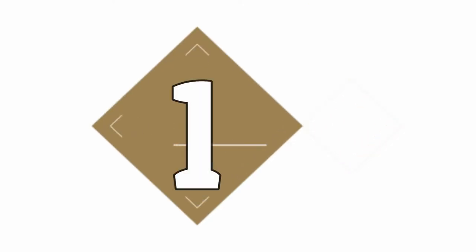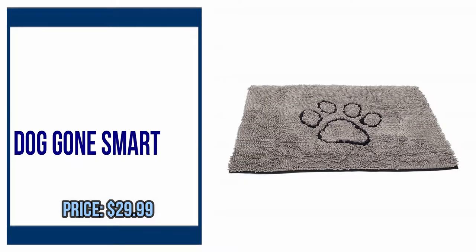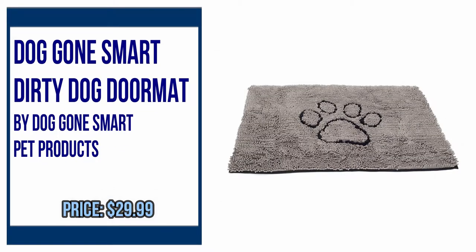Number 1: Dog on Smart Dirty Dog Doormat, by Dog on Smart Pet Products.